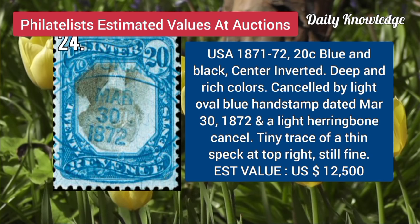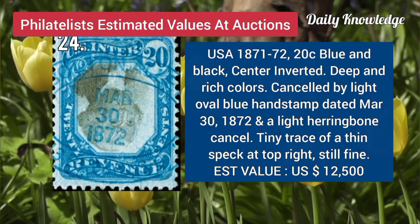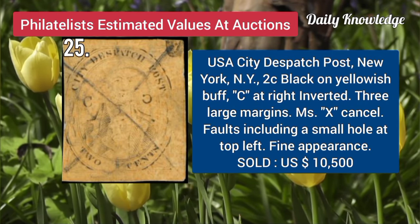USA, 1871, blue and black, center inverted, deep peach color, and canceled by light oval blue hand stamp. Now USA, City Dispatch Post, New York, 2C, black on yellowish buff, C at right, inverted.